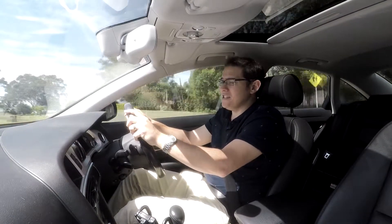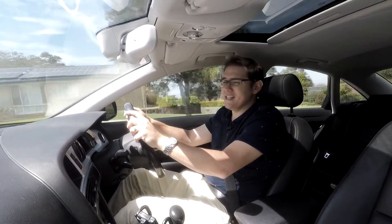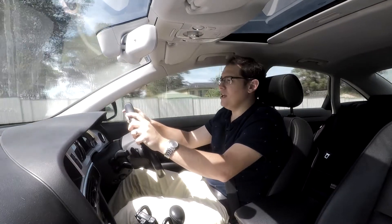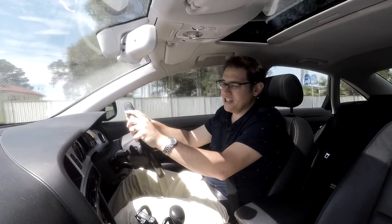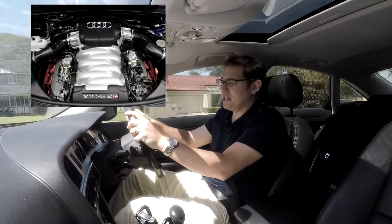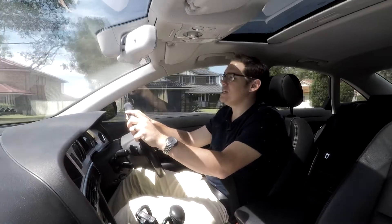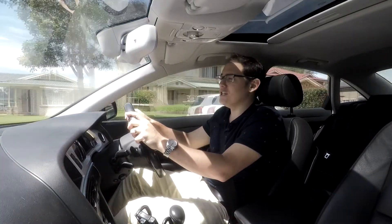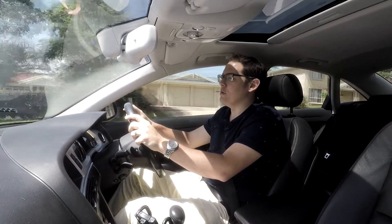The 4F version of the C6 was offered with no less than 11 engine choices over its model run. You could have 4-cylinder, 6-cylinder, or 8-cylinder. Get the S6 and you could even have a 10-cylinder. You could have petrol, you could have diesel, turbo, naturally aspirated, or supercharged. There was something for everyone.